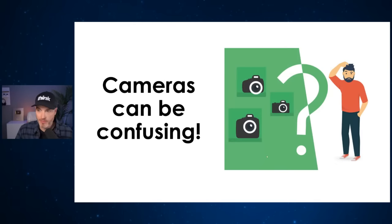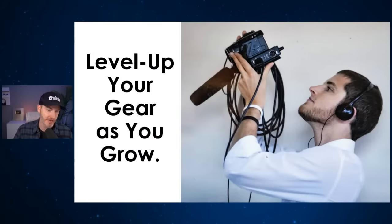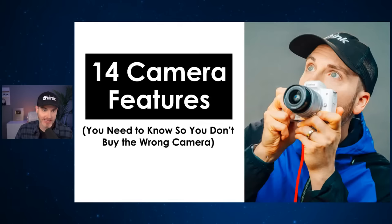Cameras can be confusing — it's overwhelming when you see how many are out there. We're confused at Think Media with Sony and Canon and all these new brands launching so many different models. So we really recommend, first of all, to start with what you have. Myself and the Think Media team have hands-on reviewed and tested hundreds of cameras. Start with what you have, but then level up as you go, especially with the money-making opportunity that exists on YouTube and content creation.